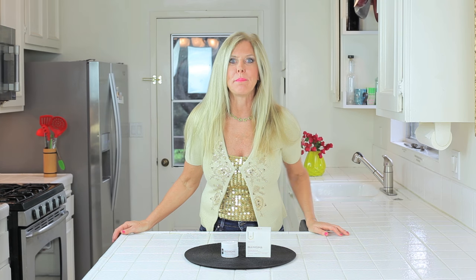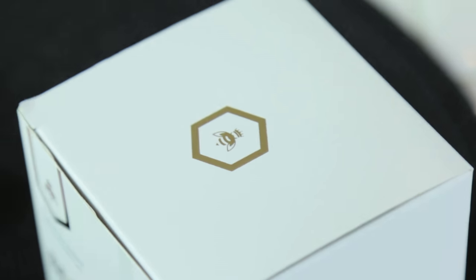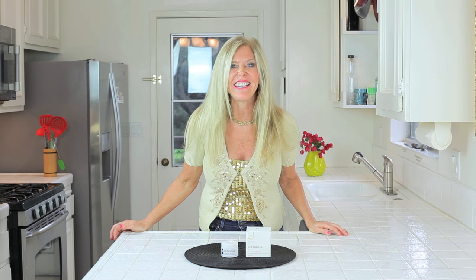Hi, I'm Rebecca Brann and let's talk about bee venom on the face. Benigma has sponsored this video and I'm so glad they did because it gave me an opportunity to try these two special ingredients in Benigma. One is bee venom and the other is manuka honey from New Zealand.